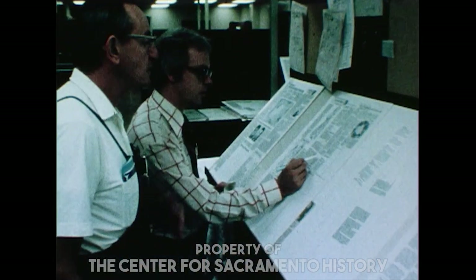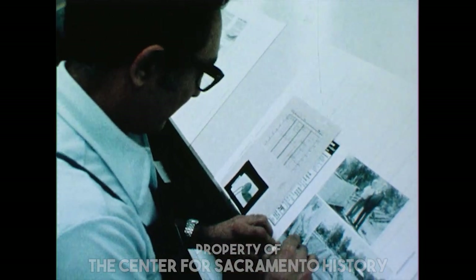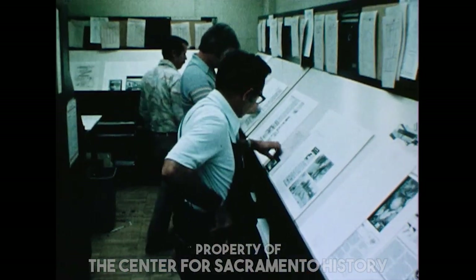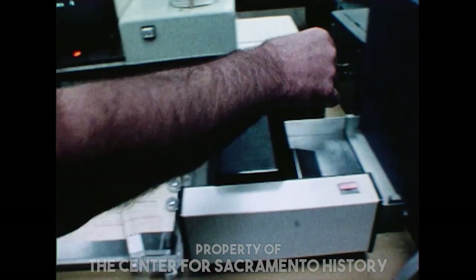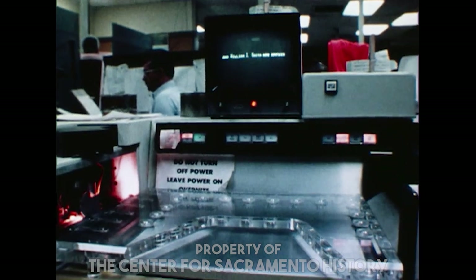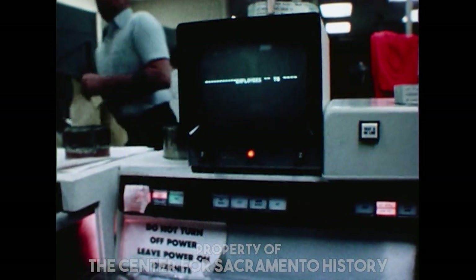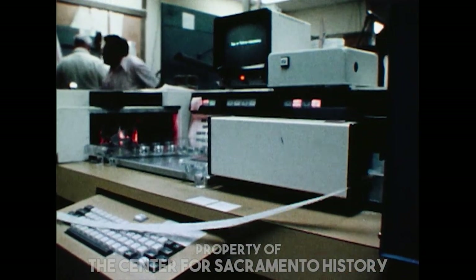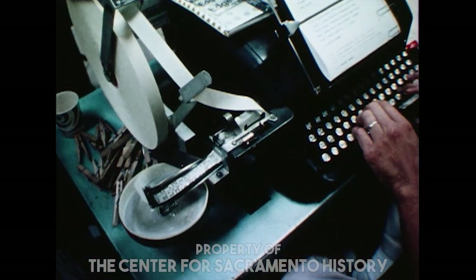Our ad now goes to the composing room, where various divisions further the printing process — including the TXT room, the paste-up department, the nap plate making department, and the camera department. Copy has been typed on the IBM Selectric typewriter, then run through the CompuScan, or optical character reader, which reads typed copy at 120 letters or numbers each second — some 7,200 per minute — producing that six-level tape. Also, ad information is given to an operator of a TTS perforator that produces a coated tape.